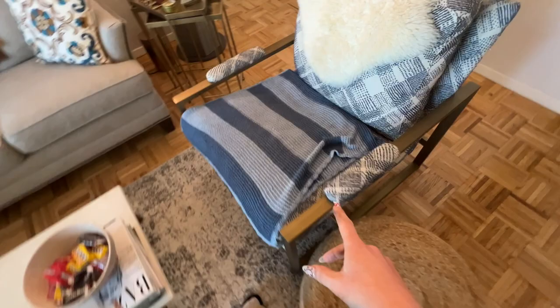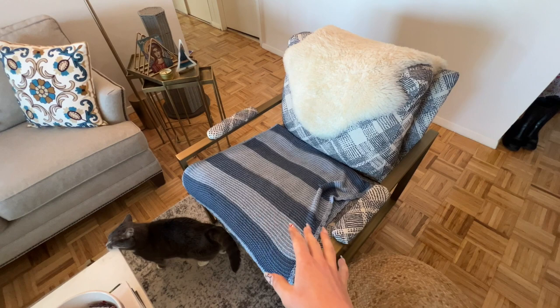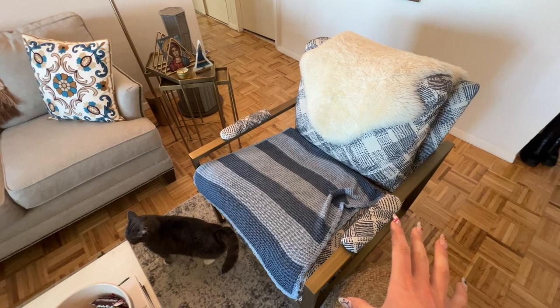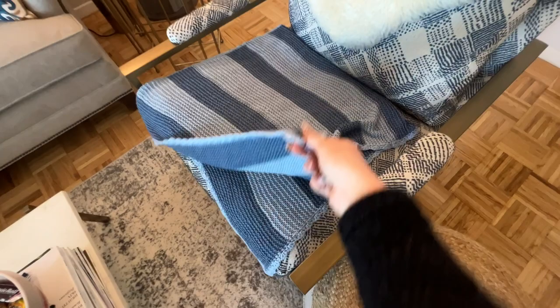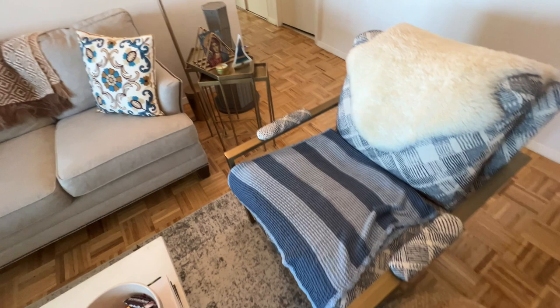Funny story about this little blanket — when I was little, my grandma made me the bigger blanket. I used to have it on the end of my bed. Our cat at the time, Trixie, used to come and lie on the blanket, and my grandma didn't want the cat lying on the blanket she made. So basically her solution was to make the cat a miniature version of my blanket, which is exactly what you see here. I went and took that from my room in New Jersey and I put it here for Minnie — she loves it so that she doesn't get hair all over my nice chair.